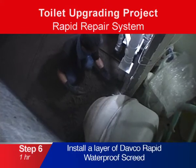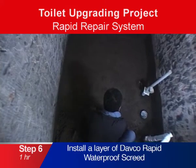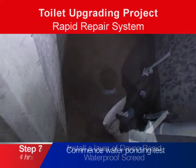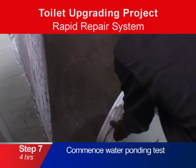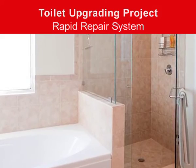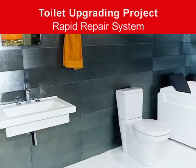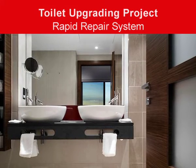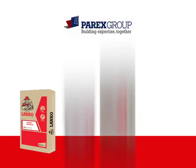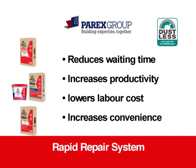Install a layer of Davco Hydro Screed RapidX. Lastly, commence with the water ponding test. Parex Group's rapid repair system allows you to install the waterproofing system and conduct a water ponding test within the same day, reducing your project lead time and speeding up your project completion time. Parex Group's rapid repair system is clearly the preferred choice by residents and contractors for every toilet upgrading project.